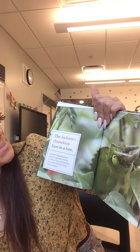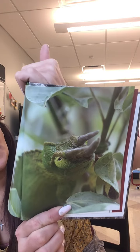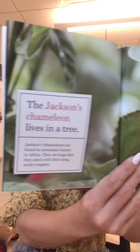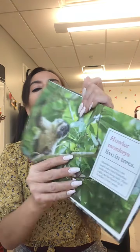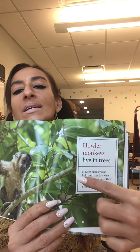The Jackson's chameleon lives in a tree. This is a chameleon — it's a type of lizard. Jackson's chameleons are found in mountain forests in Africa. They eat bugs that they catch with their sticky tongues. Do you see the chameleon? Chameleons change color, so when they're sitting on a green leaf they look green, and if they sit on a brown leaf they will look brown. Chameleons live in trees.